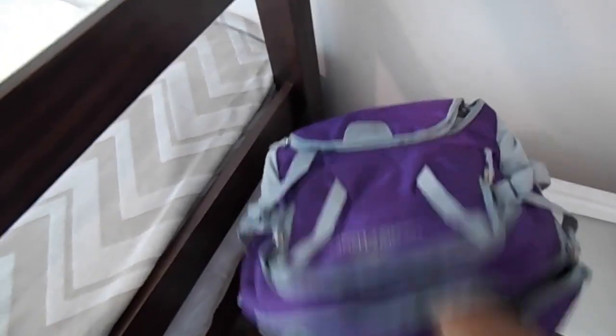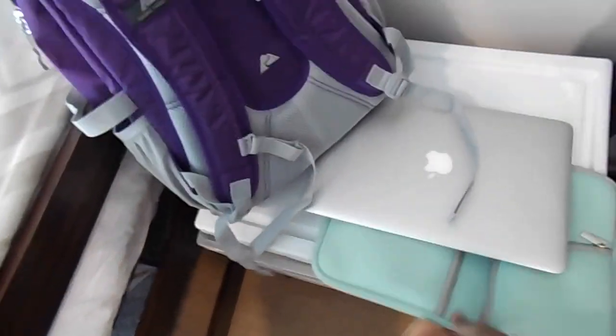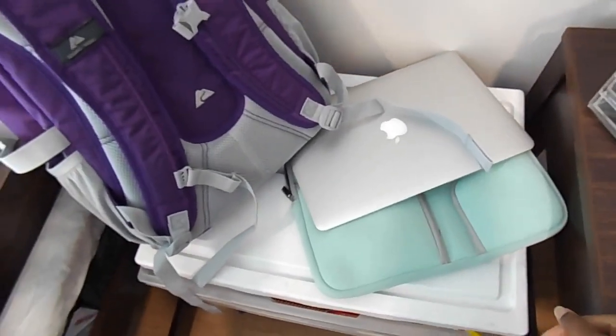This is my book bag — bought it from Walmart for like $19. And my laptop and laptop case, which I bought from Amazon for like $6 or $7.